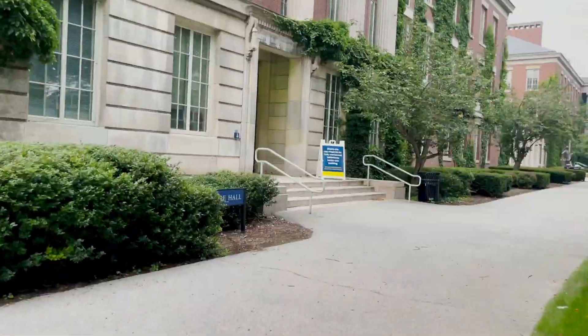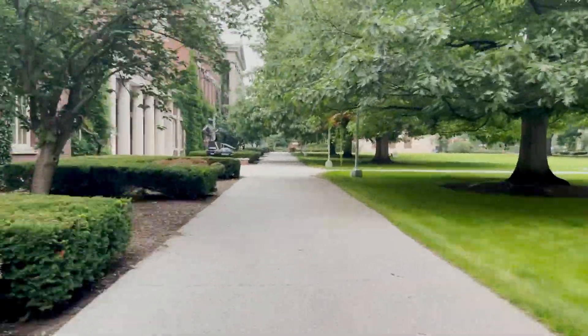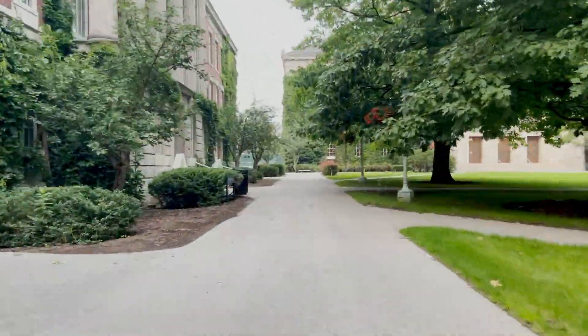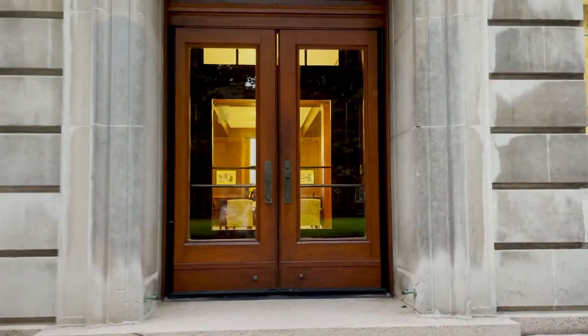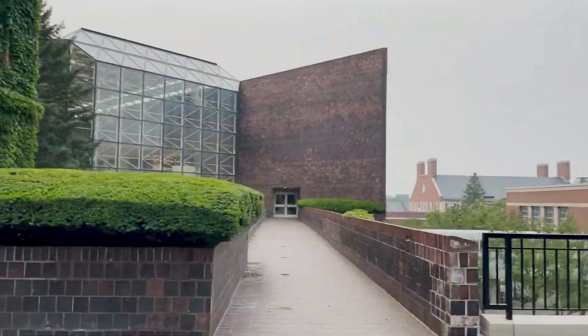Then we have Latimer Hall, which has classes in Public Health, American Sign Language, Gender Sexuality and Women's Studies, Linguistics, English, and Film and Media Studies, with some departments also located there. Then we have Maury Hall, which has the Film and Media Studies and English departments and a number of classrooms. It also connects to Retner, which has the Digital Media Lab, Video Studio, and Recording Studio.